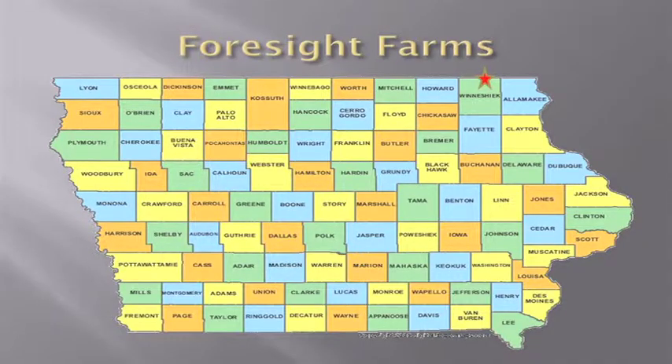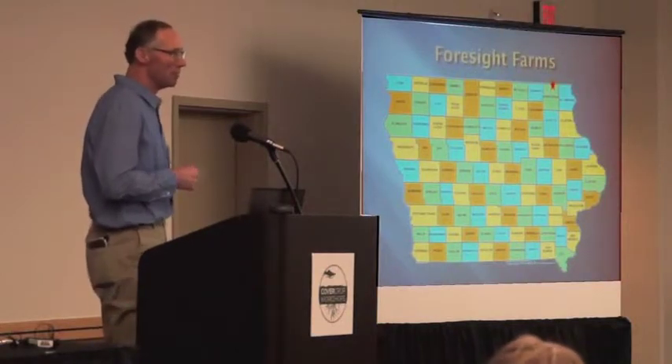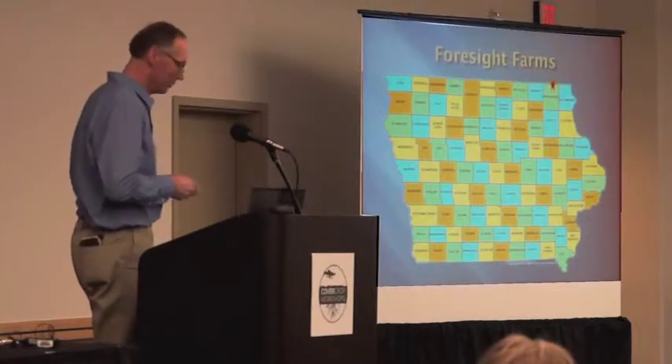We're located as far north as you can get in Wintershut County, and we actually own three parcels of land in Minnesota. Most of our land is in Iowa. As far as cover crops are concerned, if we can make things work up there as far north as we are, if you're anywhere south of us, it's only going to be easier for you.